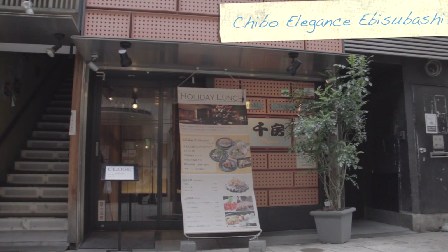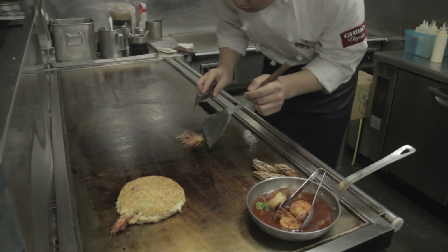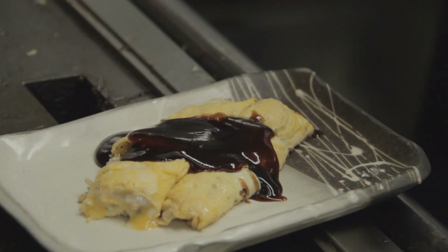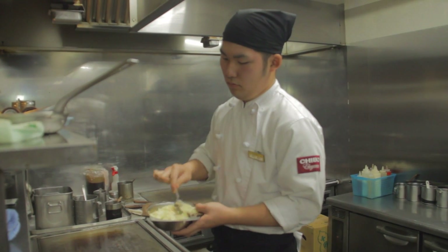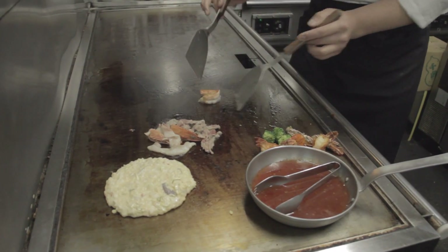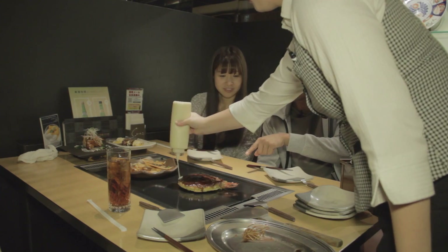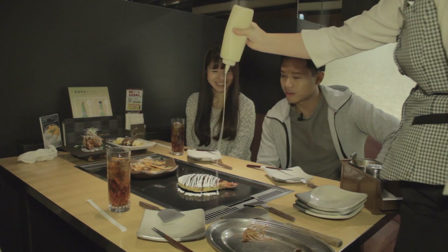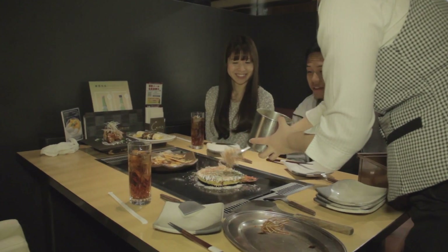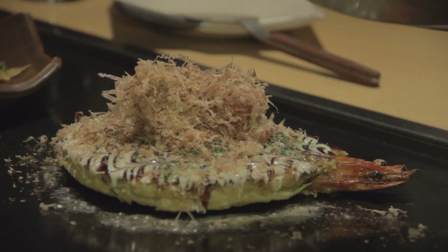We move on to a more relaxed setting at the Chibo Elegance Ebisubashi Restaurant, found right in the Osaka Namba Station. This place serves authentic Kansai Okonomiyaki and Teppanyaki. The Okonomiyaki is a savory Japanese-style pancake made out of a variety of ingredients — batter as a base, cabbage, usually mixed in with shrimp or octopus, and drizzled with sauces and garnished with dried seaweed and bonito flakes. Okonomiyaki translates to 'how you like it,' so it's really up to you what you'd want mixed in. As for me — I'll just have everything in it.